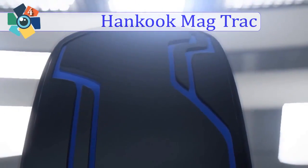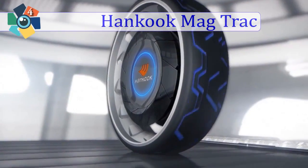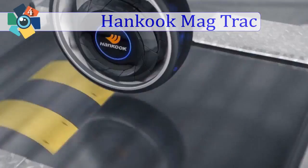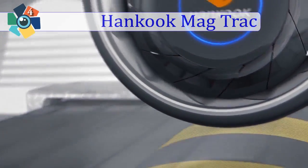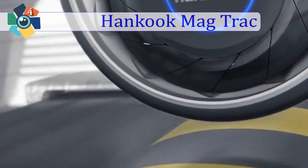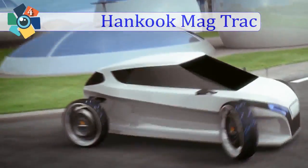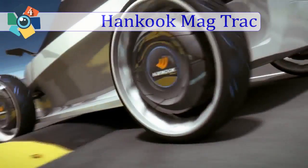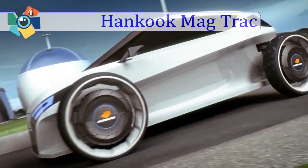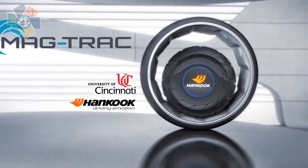MagTrac — Intelligent Future Tire: MagTrac is a smart tire that breaks the frame of the conventional tire. Empty space through magnetic fields allows cars to move comfortably into the air quietly. Repulsive forces between same poles make it stand comfortably, while opposite poles activated by instant current make it roll.